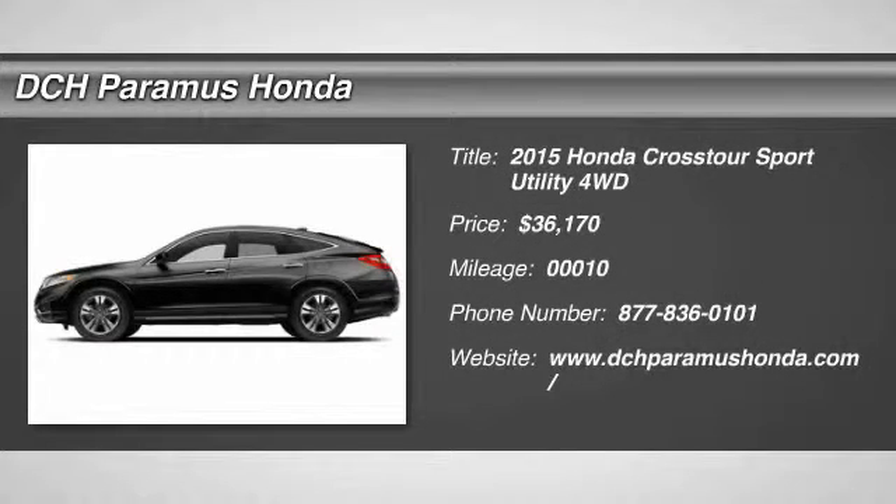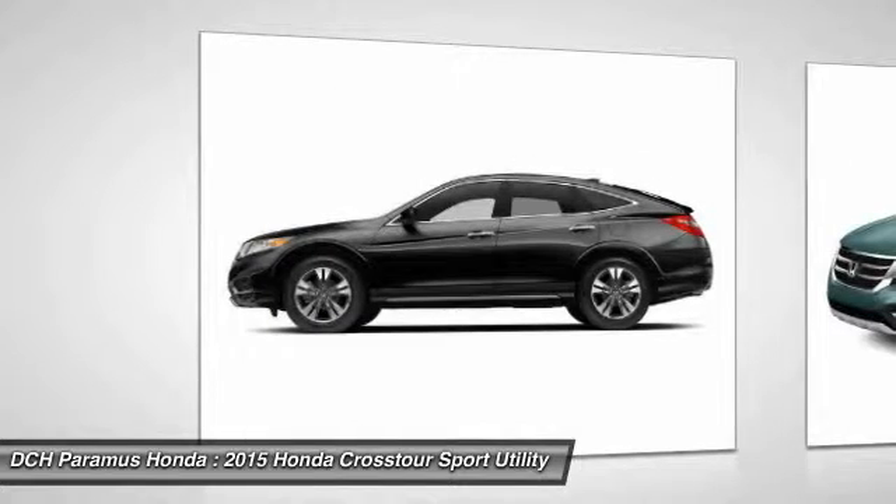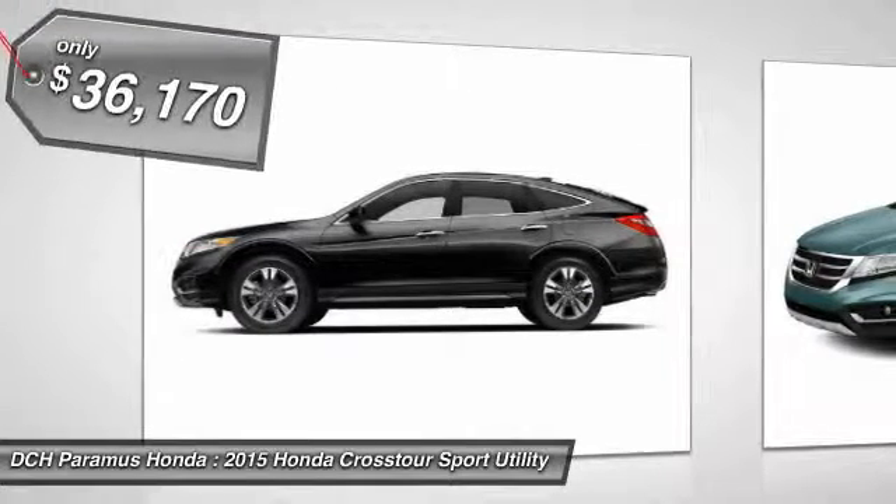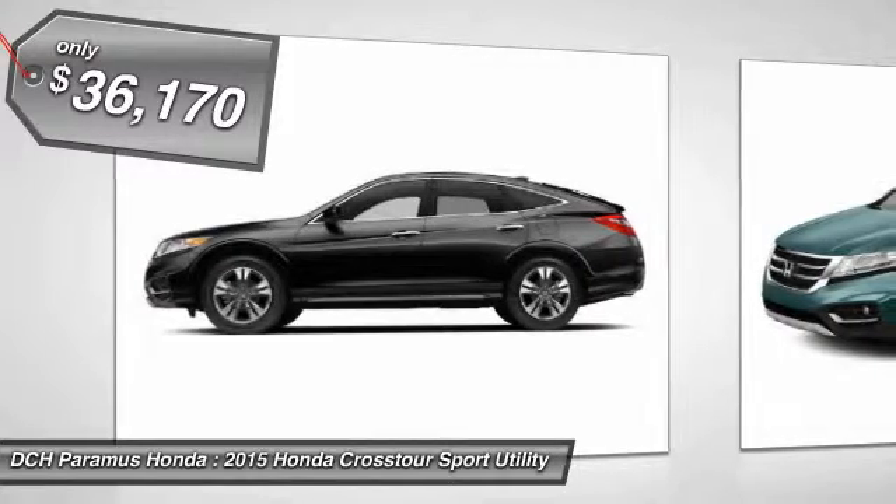The 2015 Honda Accord Crosstour. Versatility — is it a sports car, or pack it full of gear and it becomes an SUV? Accord Crosstour, and is priced below $40,000.